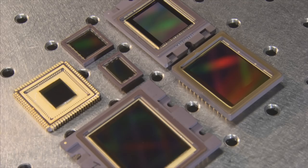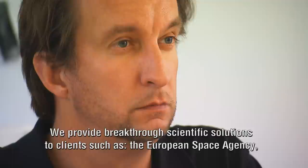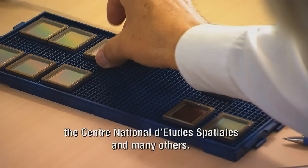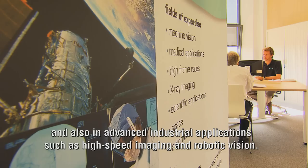CMOS is an extremely reliable partner for all state-of-the-art imaging solutions. We provide breakthrough scientific solutions to clients such as the European Space Agency, the Centre National d'Etudes Spatiales, and many others. Our technology is used for medical x-ray imaging and endoscopy, and also in advanced industrial applications such as high-speed imaging and robotic vision.